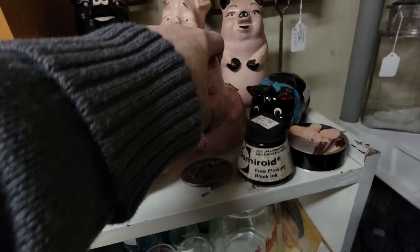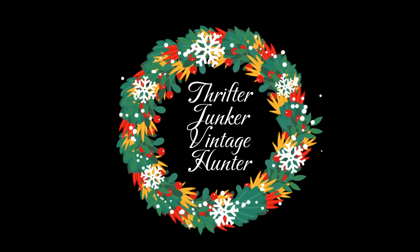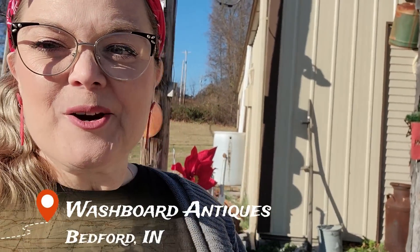Look at this angry pig. My word. Hello friends and welcome back to my channel. Today is Small Business Saturday and Mark and I are going to our local antique malls here in town. Today I'm at Washboard Antiques here in Bedford, Indiana. Let's go see what we can find today.